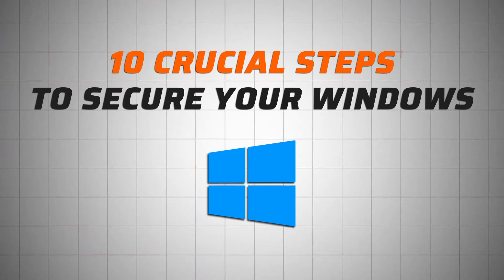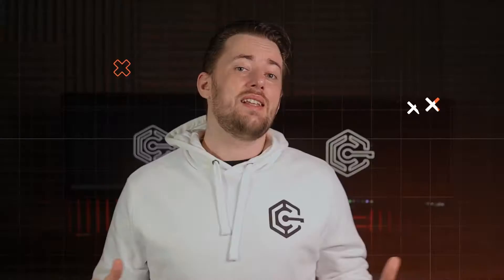I've recently reinstalled Windows on my laptop, and while I was setting it up, I counted about 10 different steps I did to boost my Windows security. It doesn't matter whether you just got a new device or realised your old device is a bit of a security risk — grab your PC and your comfort animal, and let's go through the steps together.